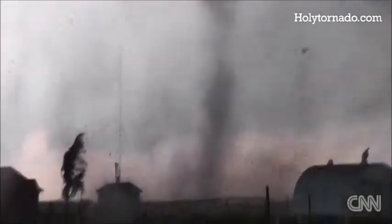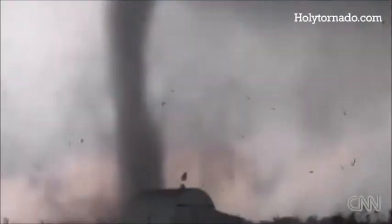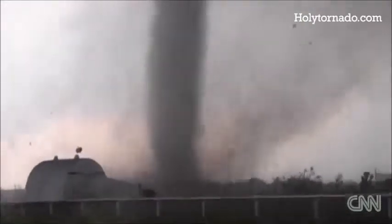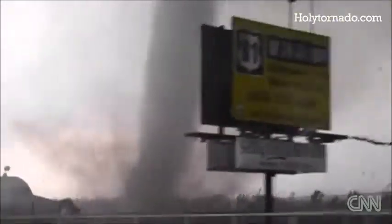On days when all the ingredients combine — you get the humidity, the dry air, the jet stream, upper energy in the jet stream, and winds turning as you go higher in altitude — those changing wind directions can cause storms to exist and grow big. Those are the ingredients that cause a big tornado day.